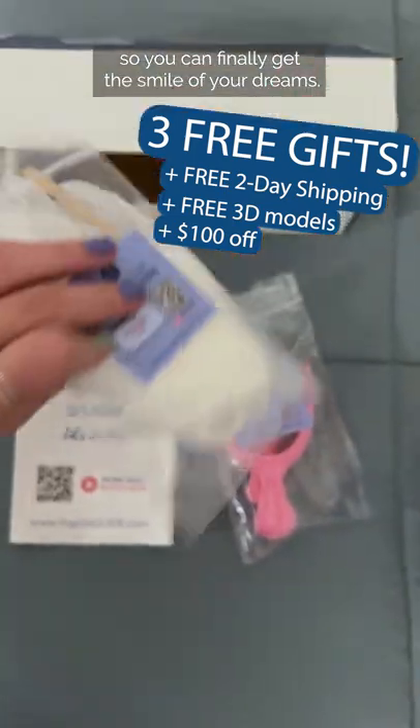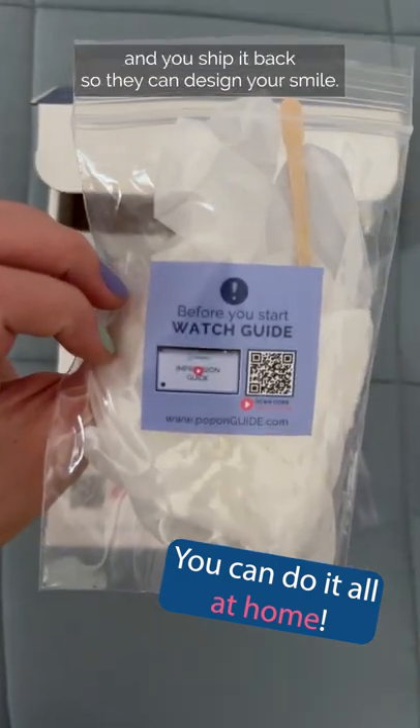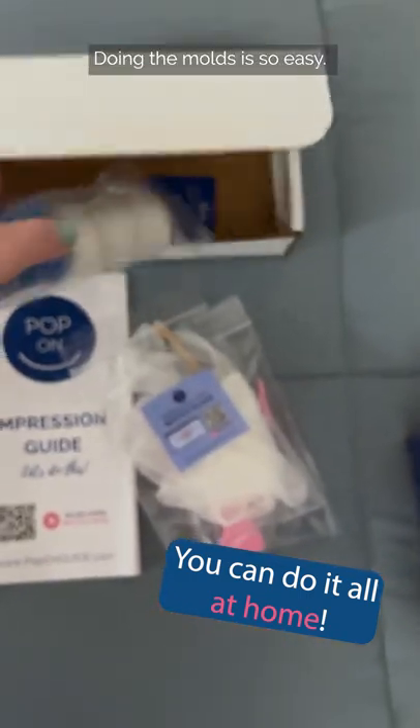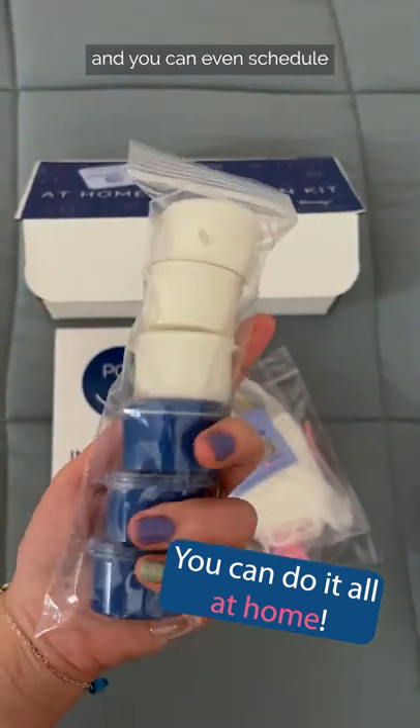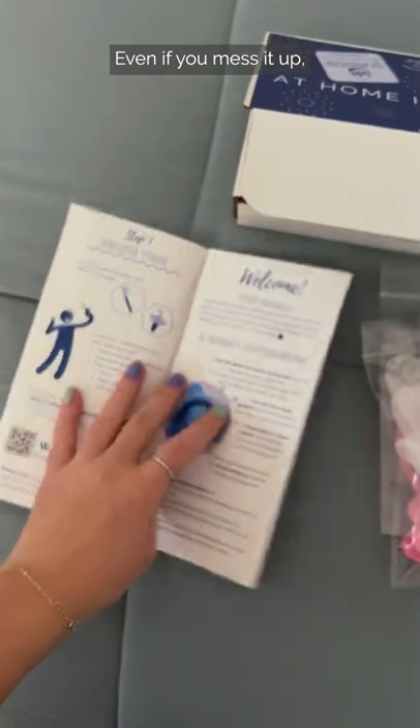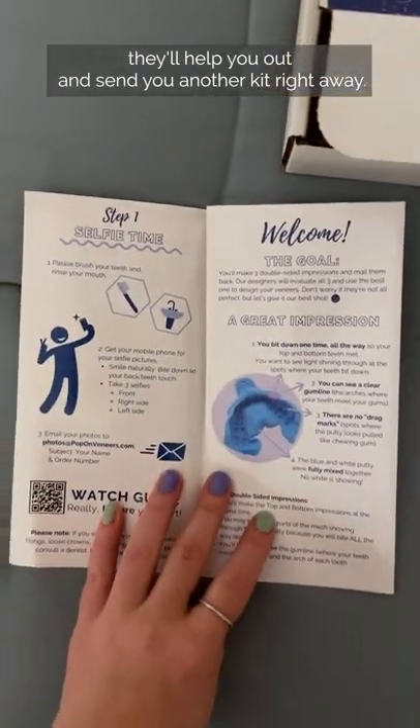Yes, $100 off so you can finally get the smile of your dreams. They'll ship the impression molding kit to you, and you ship it back so they can design your smile. Doing the molds is so easy — they have amazing guidance, and you can even schedule a time online with an impression coach. Even if you mess it up, they'll help you out and send you another kit right away.